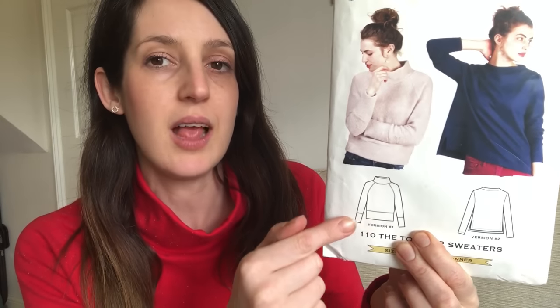I'm wearing a Toaster Sweater — this pattern here by Sew House Seven — in this version with the high neck, raglan sleeves, oversized cuffs, and bottom band. It's a fairly cropped sweater and it's one of my favourite winter sweaters.